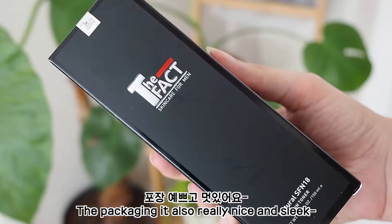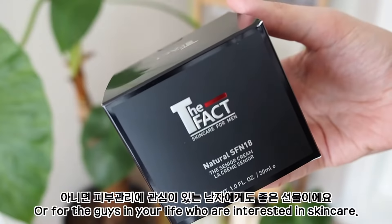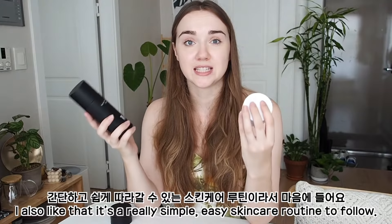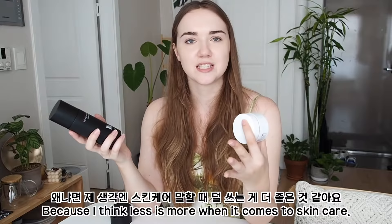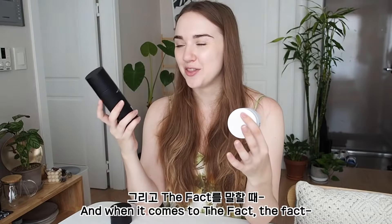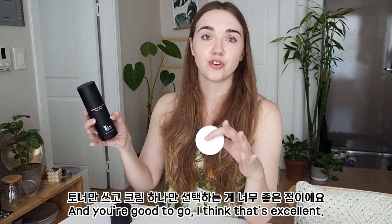They both have a very light gel-type cream texture which absorbs quickly without irritating the skin, so it's great for guys who don't like that sticky feeling of some other skincare products. The packaging is also really nice and sleek, so it makes an excellent gift — for yourself or for the guys in your life who are interested in skincare. I also like that it's a really simple, easy skincare routine: you only need to use the toner and then pick one of the creams and you're good to go.